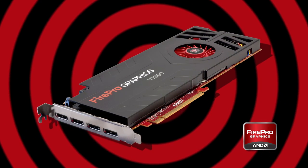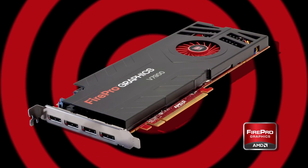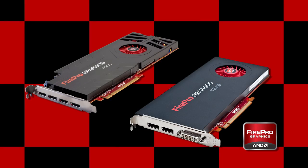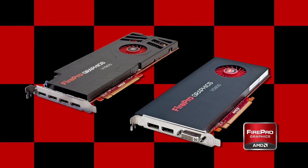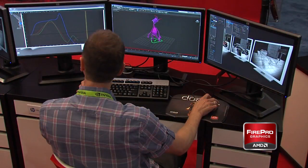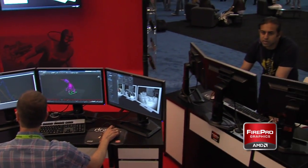AMD also showcased the latest products in the FirePro line, including the AMD FirePro V7900 and AMD FirePro V5900 Professional Graphics cards. These cards were produced to present powerful solutions so that designers may create without compromise or limitations. Attendees had a chance to take these FirePro cards for a test drive and get a first-hand experience of how they enhance their workflow.